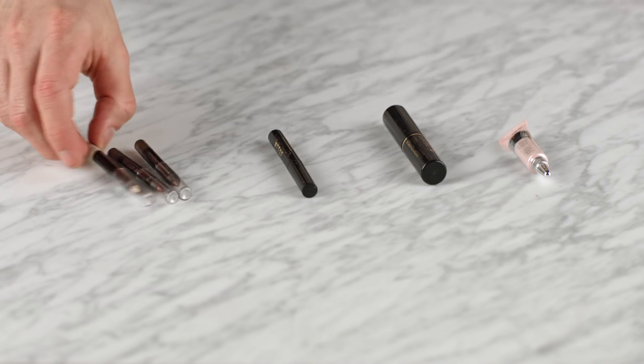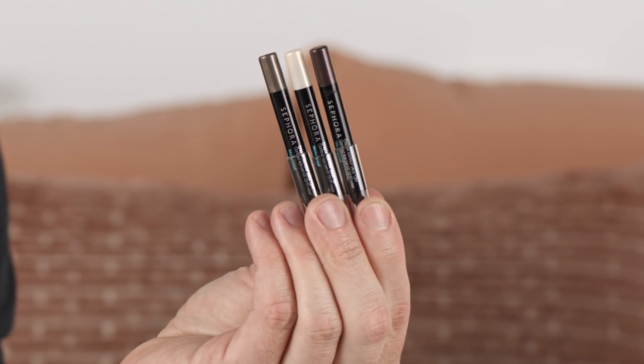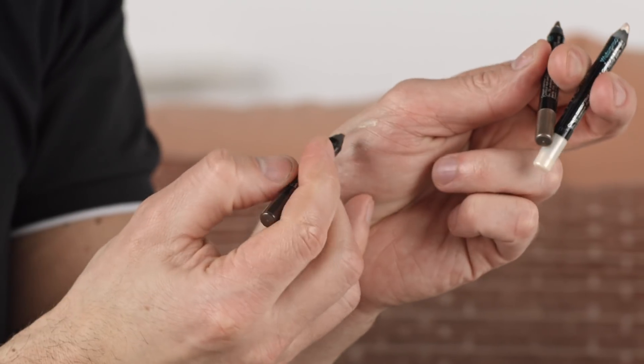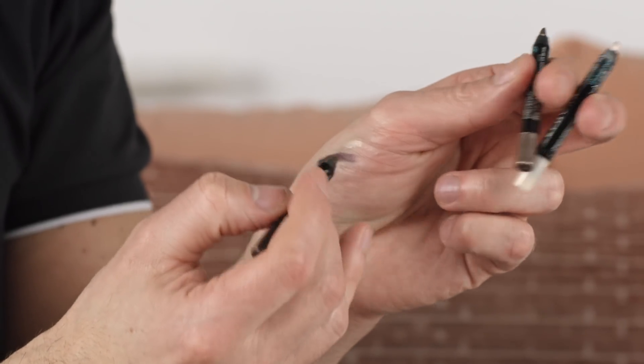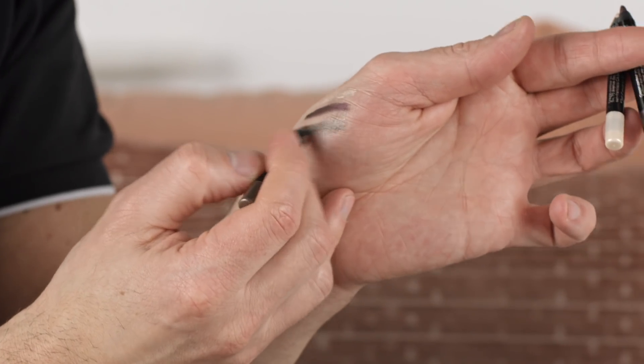Let's talk about the Sephora Collection Contour Eyeliner Pencil. These are 12-hour waterproof wear — they're fantastic. They come in three different shades, all forms of a shimmery, light-reflecting finish. There's a champagne, a taupe, and a plum color. They're so pretty. They all are beautiful.